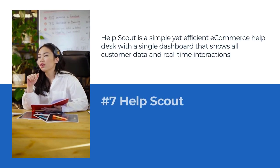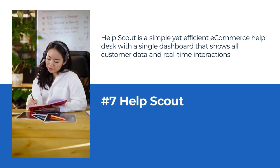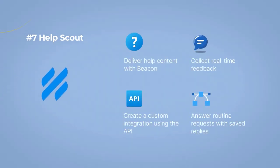Number 7: Help Scout as an e-commerce help desk tool. Help Scout is a simple yet efficient e-commerce help desk with a single dashboard that shows all customer data and real-time interactions. Its Docs feature helps build a knowledge base, and the robust reporting feature allows tracking of customer satisfaction levels.